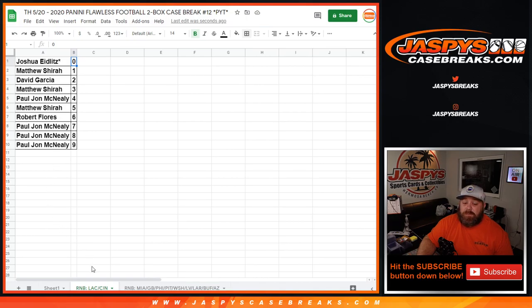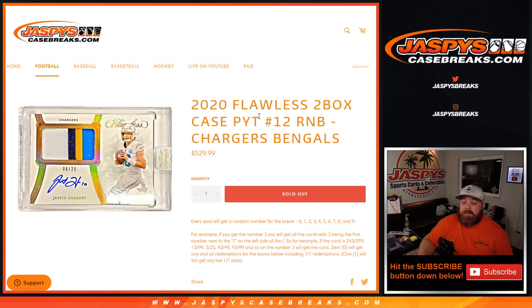And there you go, that's the random number block randomizer for the Chargers and the Bengals in 2020 Flawless two box case, pick your team number 12. I'm Sean, JaspisCaseBreaks.com — one more random number block randomizer to do and then the break itself. Thanks for hanging out, see you next time.